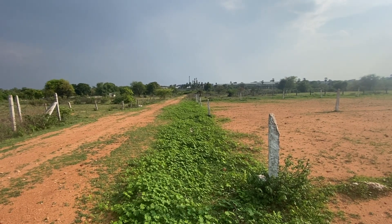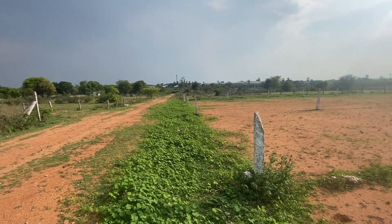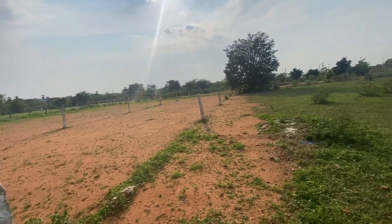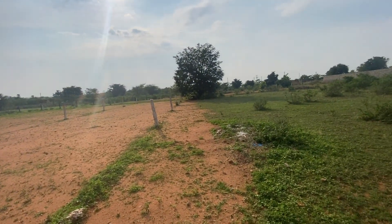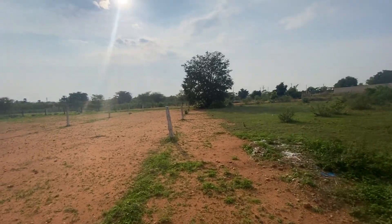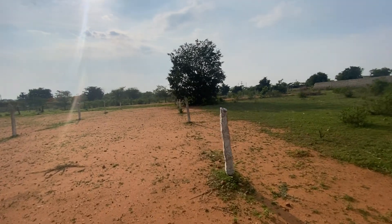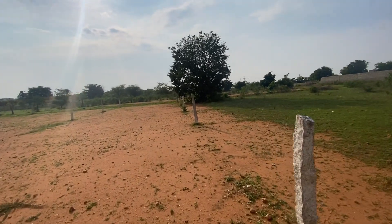This is Ramdaspalli. This is a 33-feet east-facing road. Total plot dimension is 30 x 121. East and west facing road. Outside is west facing and outside is east facing.